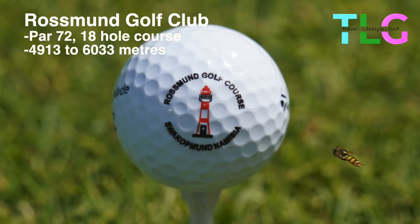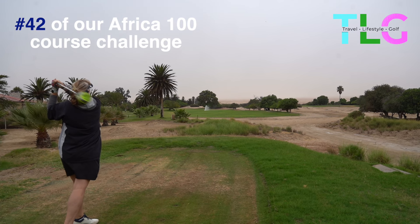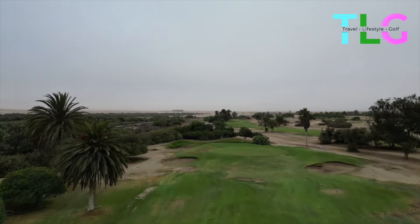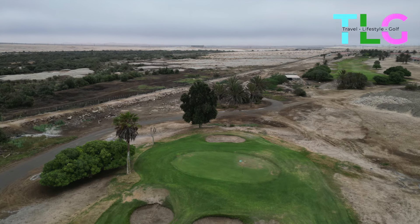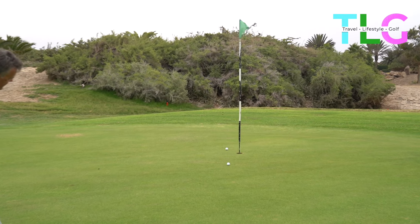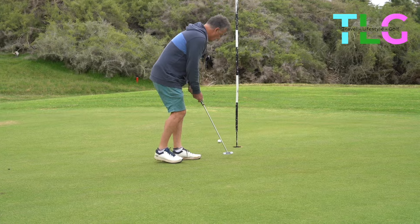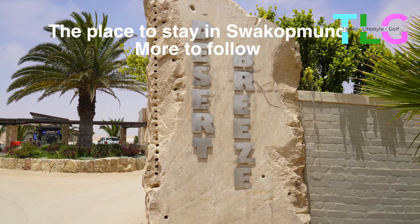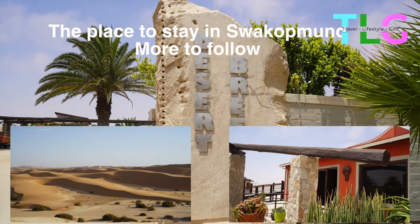Rössmund is an 18-hole golf course set in the desert. It's unique as it's one of only five desert golf courses with green grass on the fairways, the greens and the tees. The course played very well considering you're in the middle of the desert. The ground staff come in all shapes and sizes. The place to stay in Swakopmund is Desert Breeze — more about this in the next video.